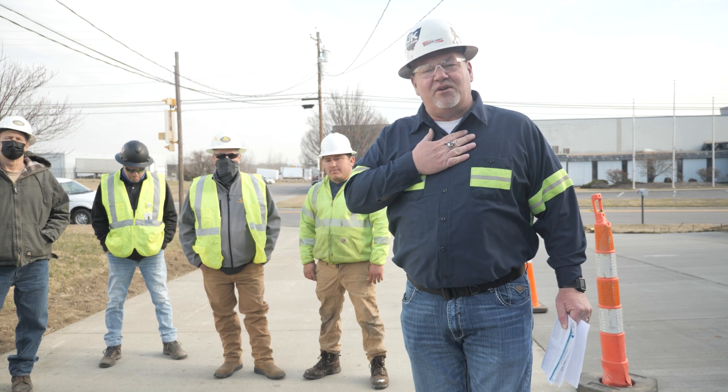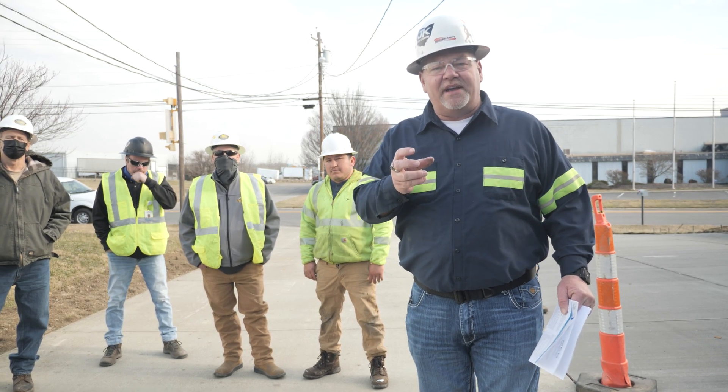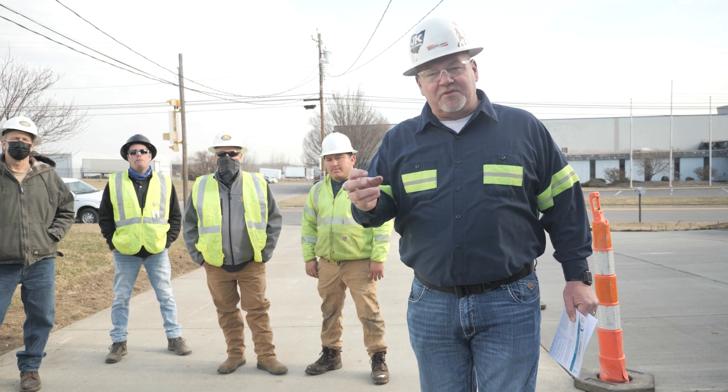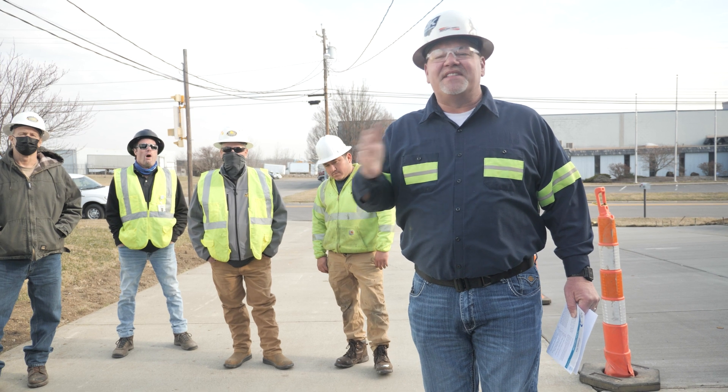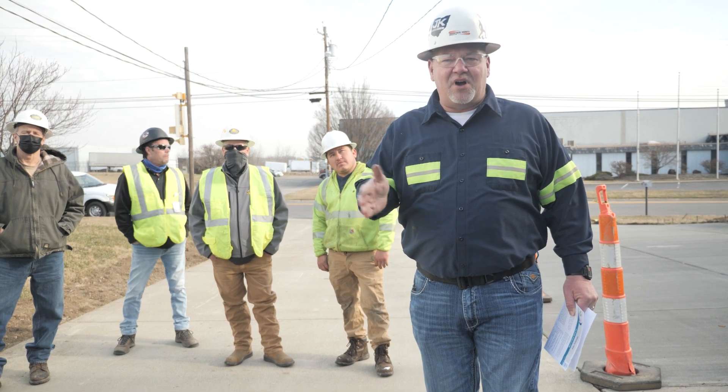When we do a JHA on a commercial job, what we're doing is we're matching the workflow with the tools and the equipment being used on the project and assessing the hazards involved with the processes.